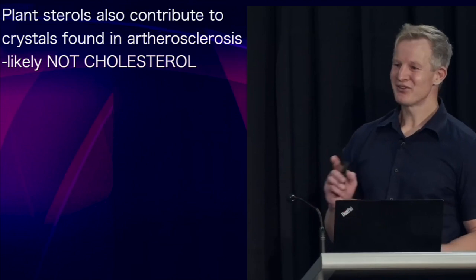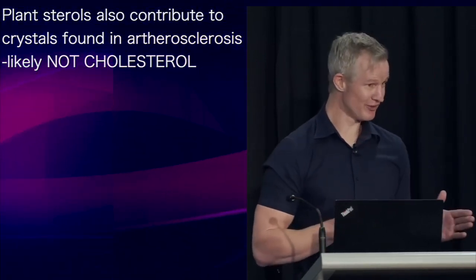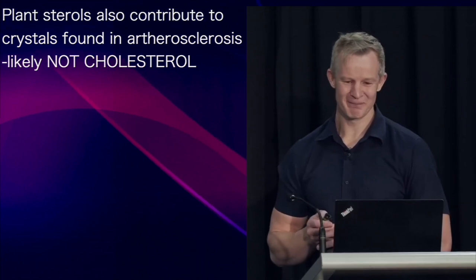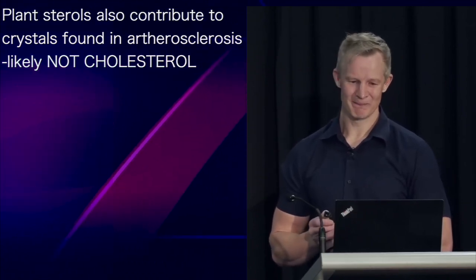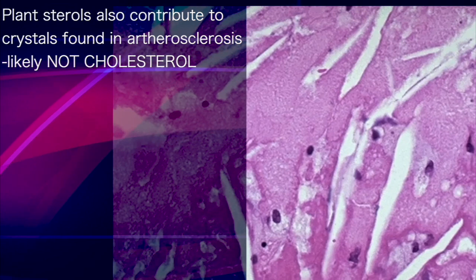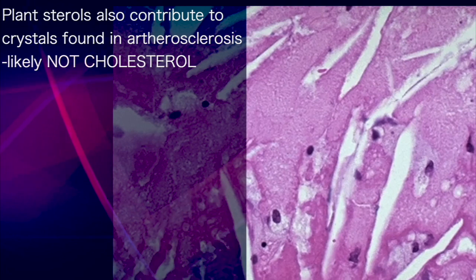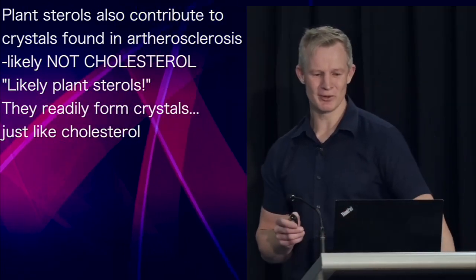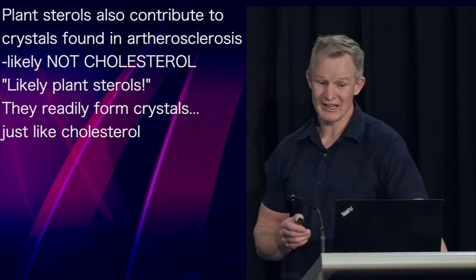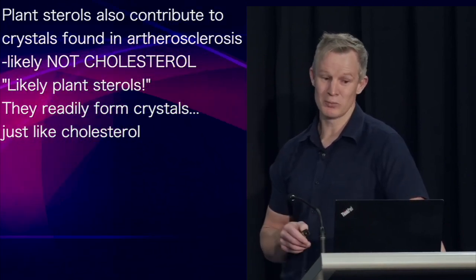Interestingly, it's likely that these plant sterols also contribute to the crystals found in atherosclerosis. They may not, in fact, be made of cholesterol. Understand that you're not looking here at crystals directly, but rather the space where they used to be before they were dissolved in processing. And it's entirely possible — and I would argue likely — that one source of these crystals is phytosterol or plant sterol.